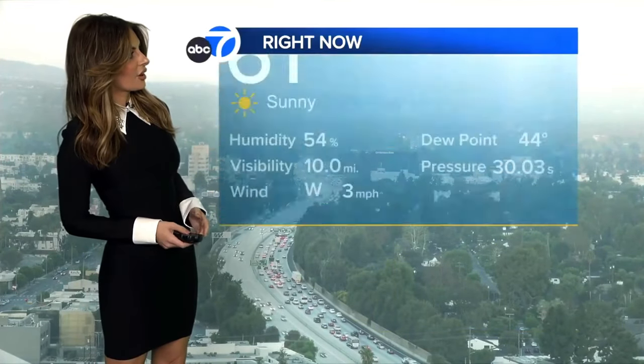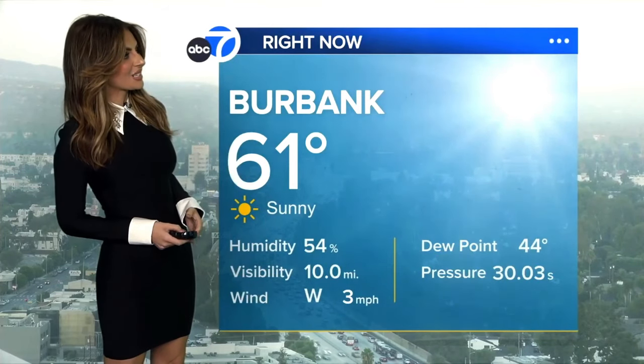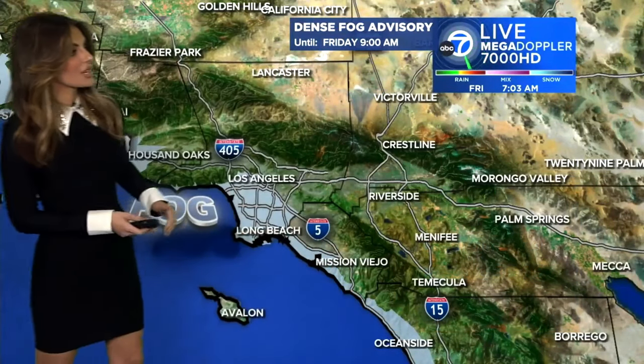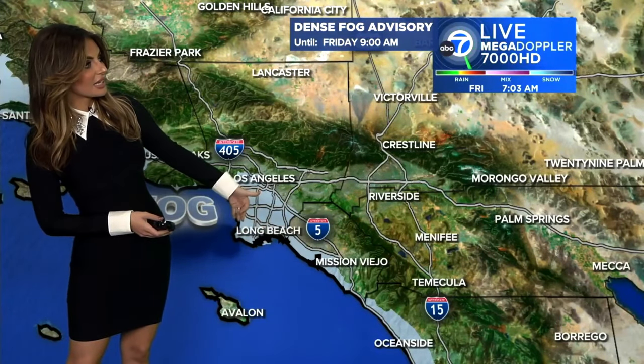We're not seeing a whole lot of fog here as we look live from Burbank, but you can tell it's a little overcast. The sun's trying to peek through at about 61 degrees. This dense fog advisory is in place for the entire coastline and also some inland spots until about 9am, encompassing areas like downtown LA, West Hollywood, Cerritos, and Lakewood. Make sure you leave early and drive safely.